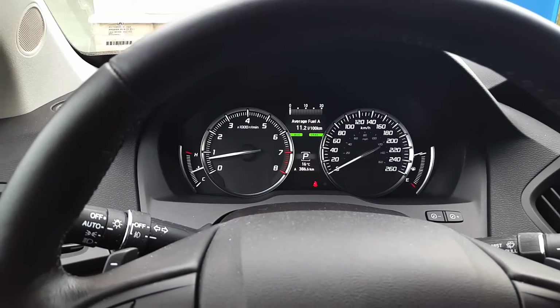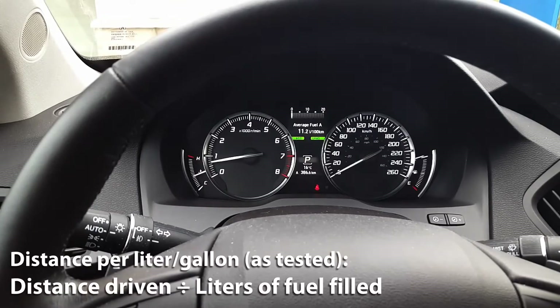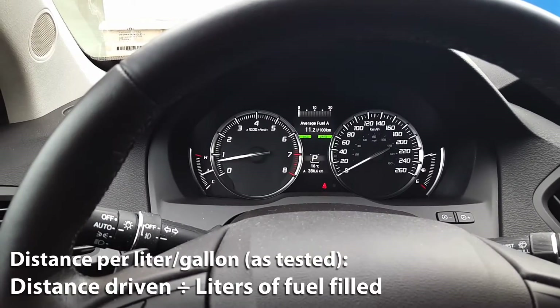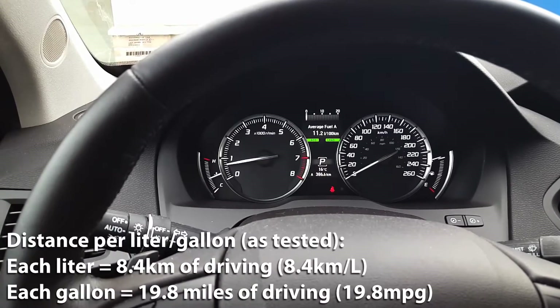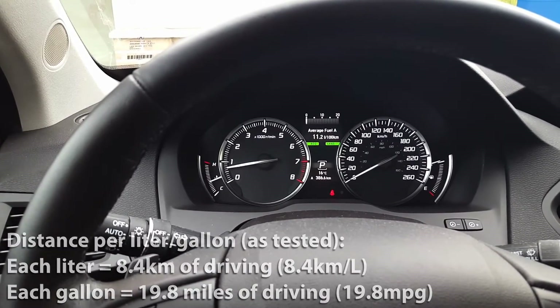What we're going to do now is calculate our distance per liter. We'll take the 386.5 kilometers that we drove and divide that by the 45.9 liters of fuel that we filled up. So 386.5 kilometers divided by 45.9 liters gives us 8.4 kilometers per liter — meaning every liter of fuel will give you 8.4 kilometers of driving.